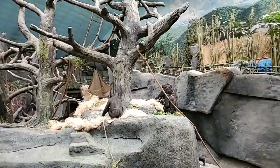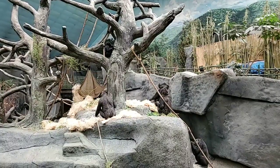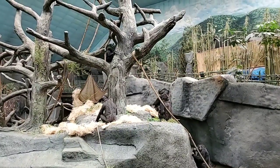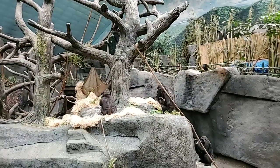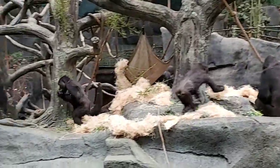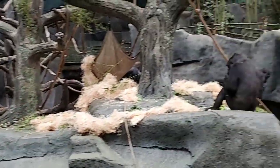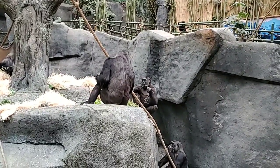Right now what we're filming is it's snowing popcorn on the exhibit — this is another fun enrichment device we have. It just rained popcorn from the sky and the guys are really enjoying it. I tell you, it's hard to compete with these guys, they're so dynamic.